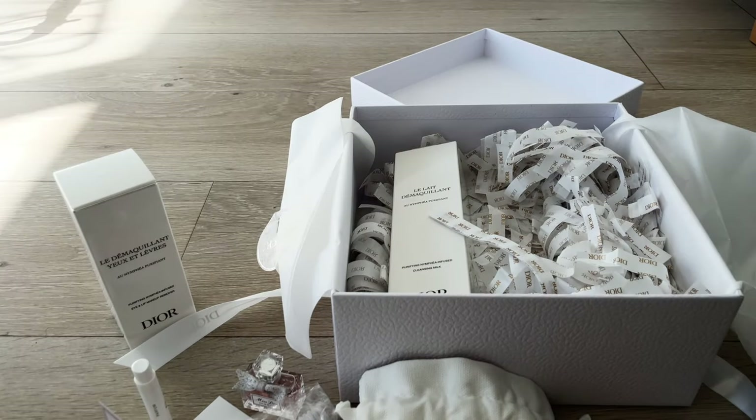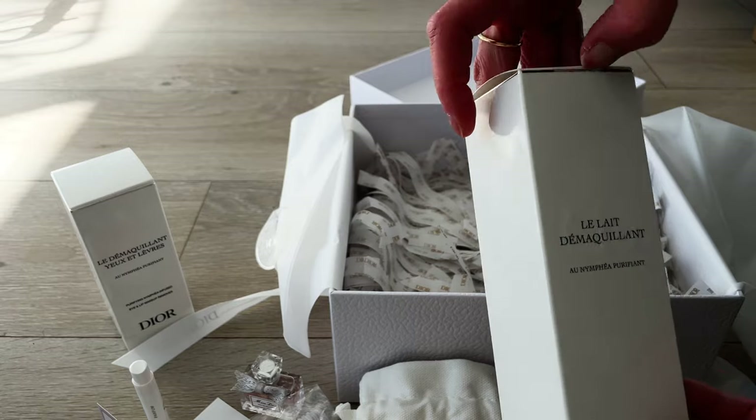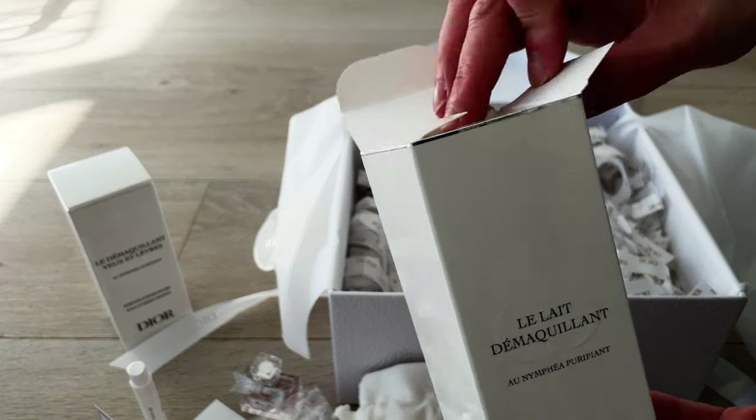I don't think it's the alcohol this time — it's probably more related to the actual ingredients of this Miss Dior perfume range.